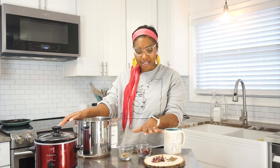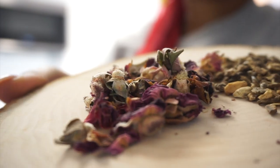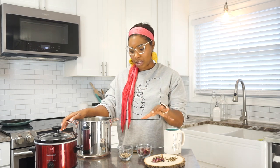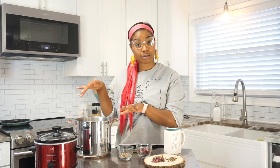Today we are going to do a burdock root and rose yoni steam. It's really simple — you can find these ingredients at your local health store or on Amazon. Try to buy them organic because that is extremely important. I have four cups of water that I'm going to put on boil, add my herbs, and then we'll go sit on the pot.